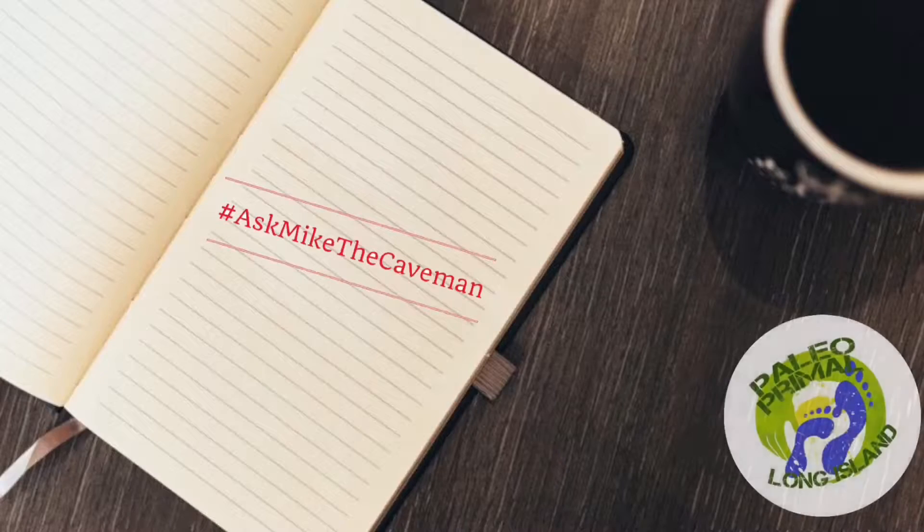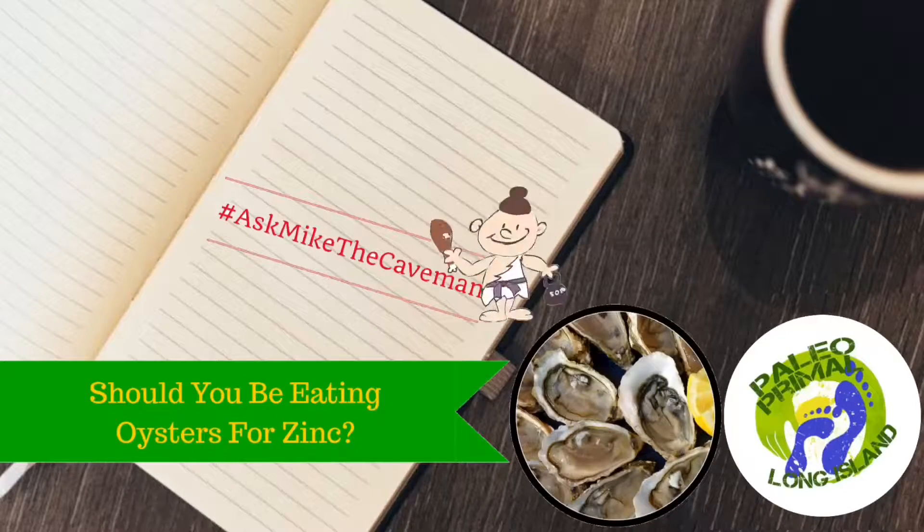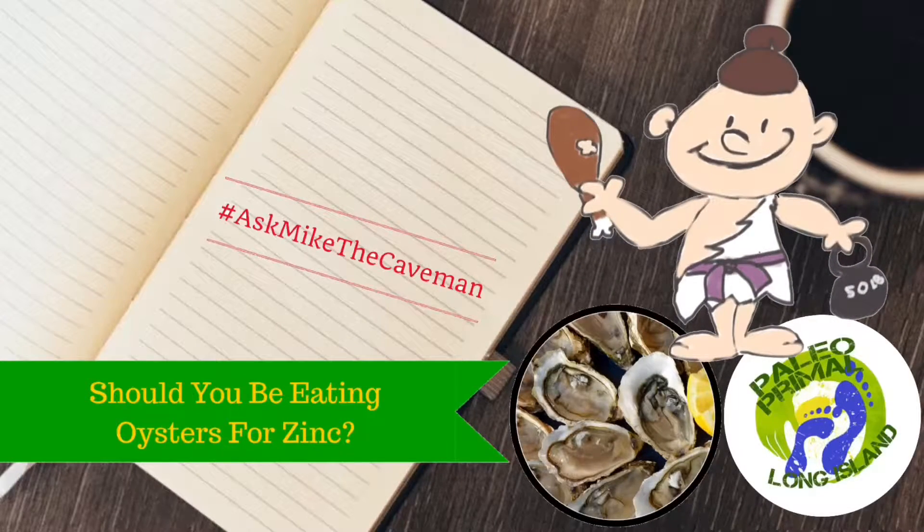Hey guys, what's going on? I'm the Caveman Q here again from Paleo Problem on Long Island and MikeTheCaveMan.com. And today's question is: should you be eating oysters for zinc? And the answer is yes.